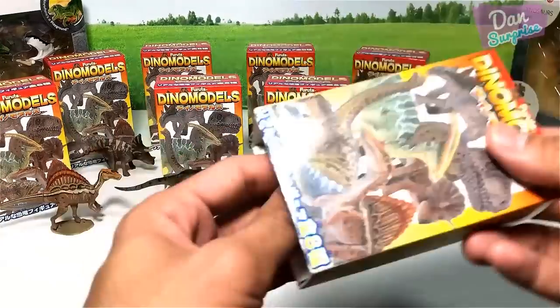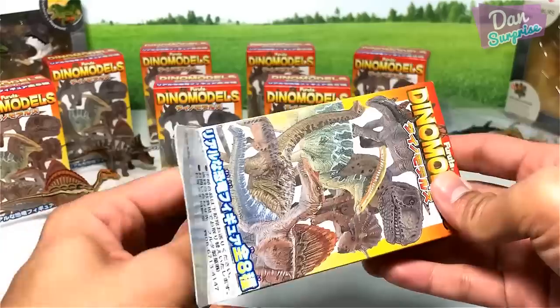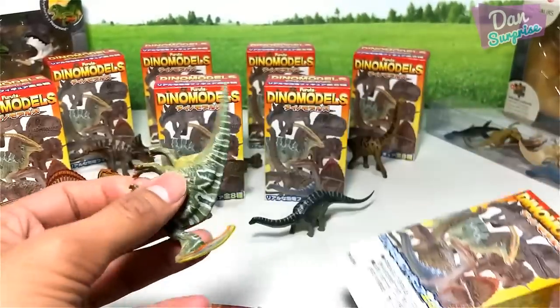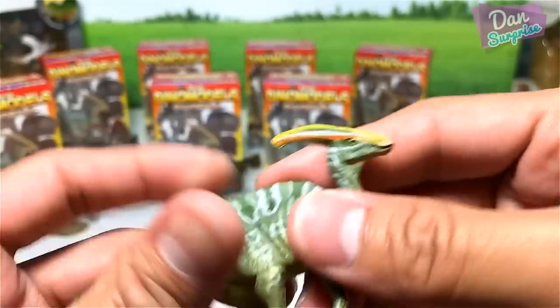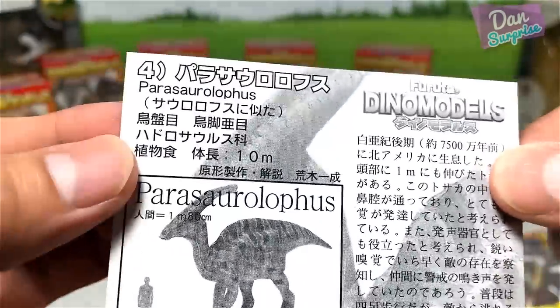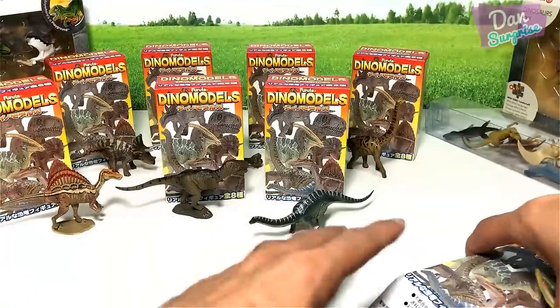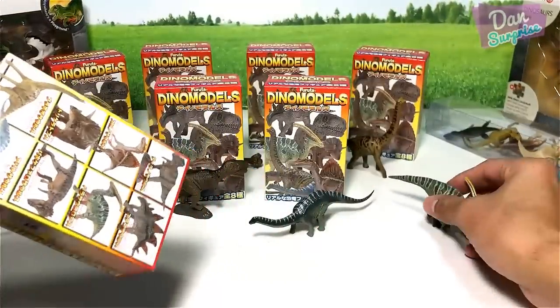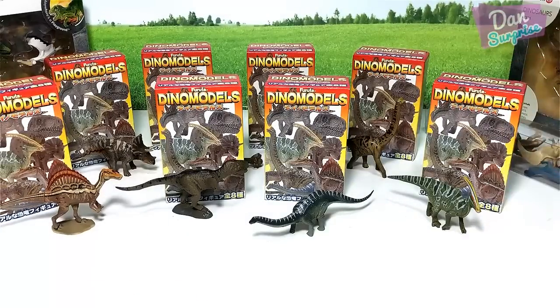I can't even believe the dinosaurs were so huge. Next we have the Parasaurolophus — I actually have three of these. Here's the fact card — the length is 10 meters long. I'm not too sure how accurate all this information is, but there you go — the entire set of the Ferruta mini dinosaur figures.